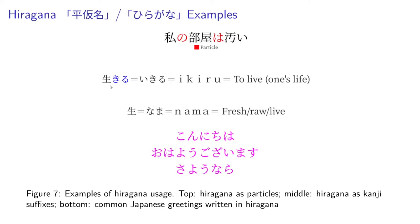Here is an example of hiragana being used like a suffix for a kanji. If we take this kanji here, which by itself is pronounced nama, meaning fresh, raw, or alive, and we add kiru to it, it becomes ikiru, which means to live one's life — the meaning is sort of related, and just adding that changes the pronunciation and the meaning. There are also some phrases like konnichiwa, or roughly 'good day,' which is usually written in kana. We have ohayou gozaimasu, which roughly means 'good morning' in a polite way, usually written in hiragana. And we have sayonara, which is a long goodbye, also often written in hiragana.